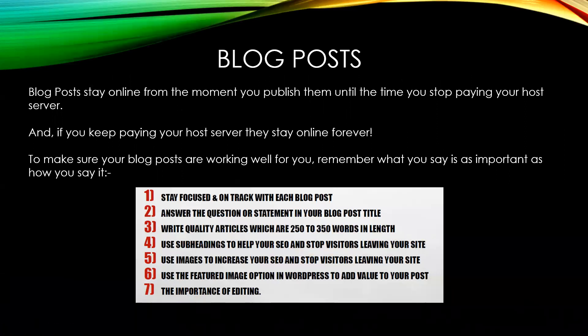The big main staple of evergreen content is blog posts. They stay online from the time you publish them until the time you stop paying your host server — but if you keep paying, they're there forever. To make sure your blog posts are working for you, remember that what you say and how you say it are equally important: formatting, word content, staying on topic, answering the question in the title, using keywords, subheadings, and tagging your images.